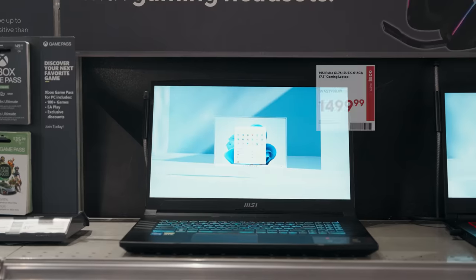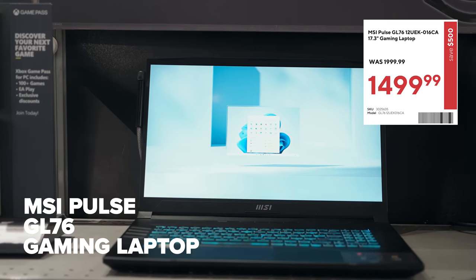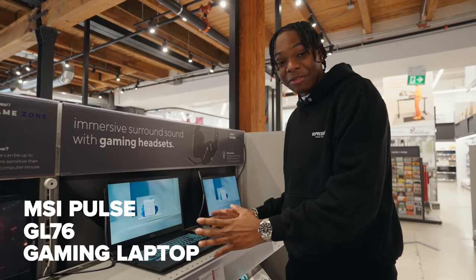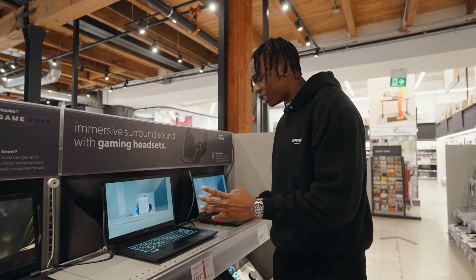Now last but not least — my favorite category: gaming. You know how much I love gaming! So guess what we got here — the MSI Pulse GL76. This is a monstrosity of a laptop: 17 inches and it also has that NVIDIA RTX 30-series graphics card. Let's talk more about this laptop.